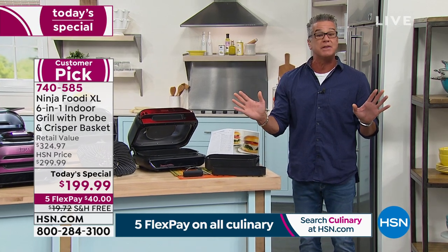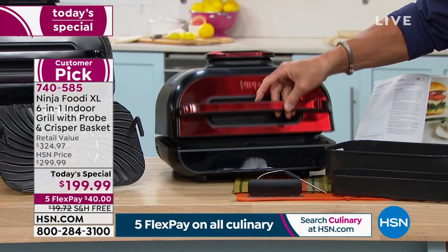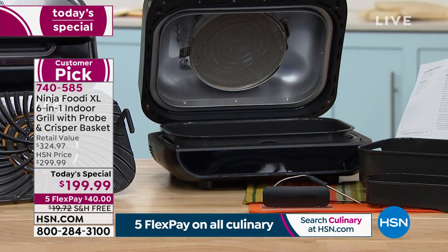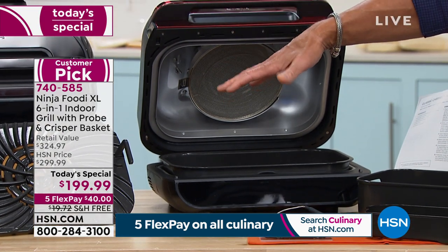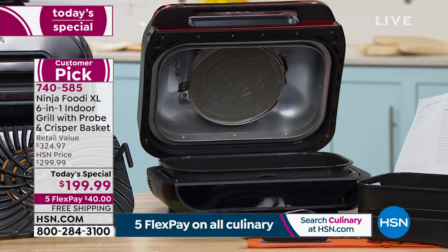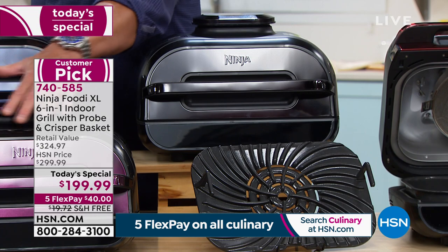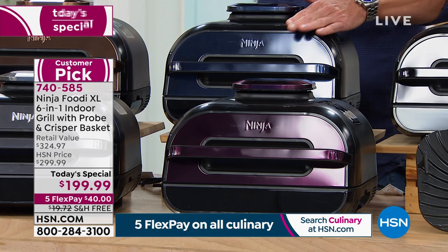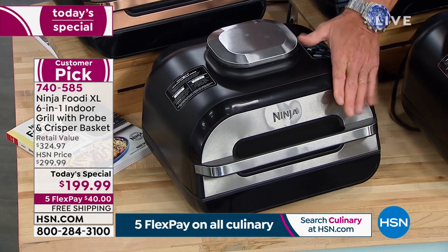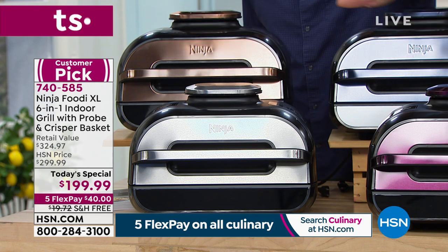Let me go through colors. Stainless steel has been the most popular, but there are a lot of different colors to choose from. There's cinnamon — an absolutely beautiful rich red color — black, eggplant which is a deep rich purple, navy blue, stainless, and copper. Pick one that you love. At $40 on your credit card, and if you get a brand new HSN credit card, you can get this home for $159.